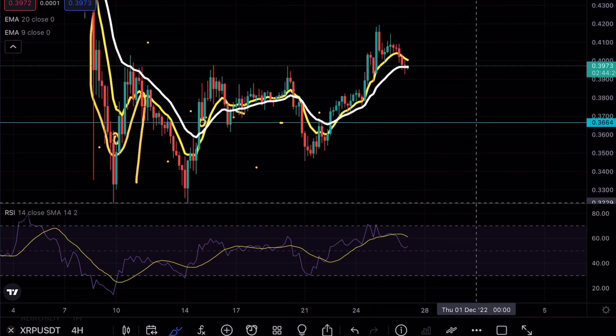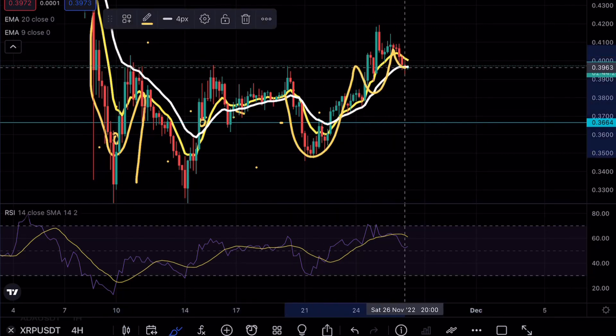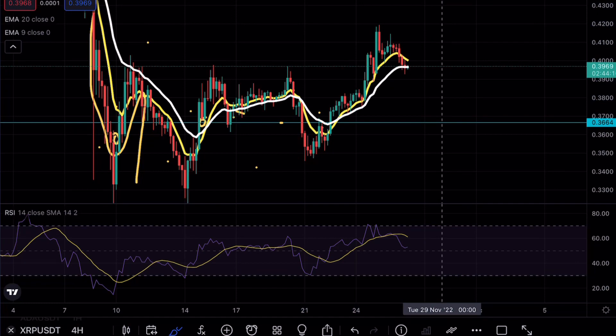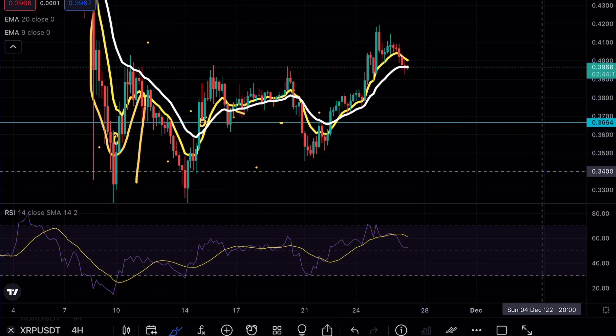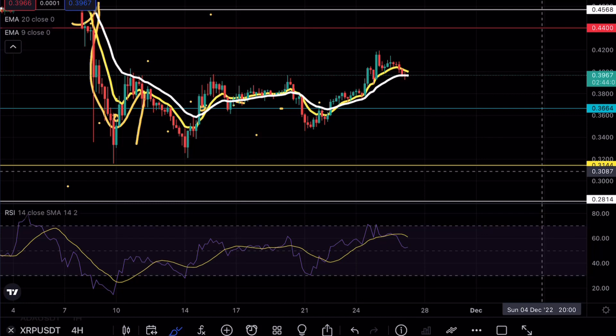It doesn't change the fact that if we do hold above the 40 cent level, in the bullish case we still have a decent area to look for a long entry. In the bearish case scenario, if we have a break of these exponential moving averages, we can start to use this range as consolidation and possibly retest my major levels at 28 cents or even 17.5 cents. That's pretty much all I have for you guys today — as always, if you enjoy my content make sure to hit that like and subscribe button. Thank you guys so much for watching.